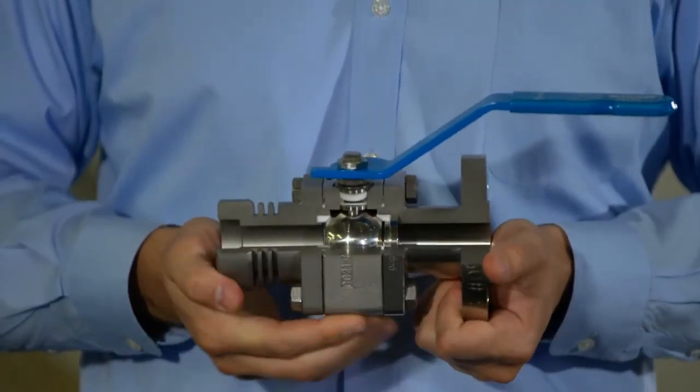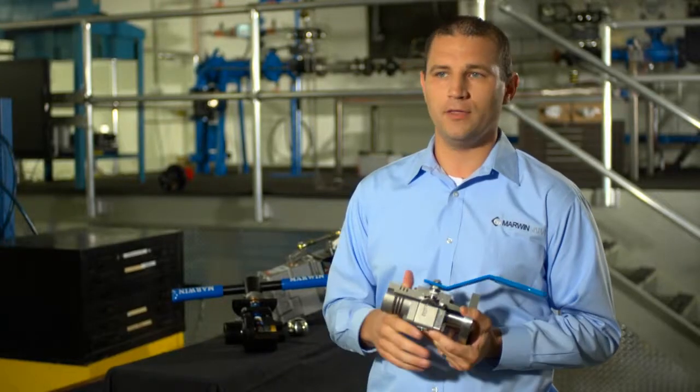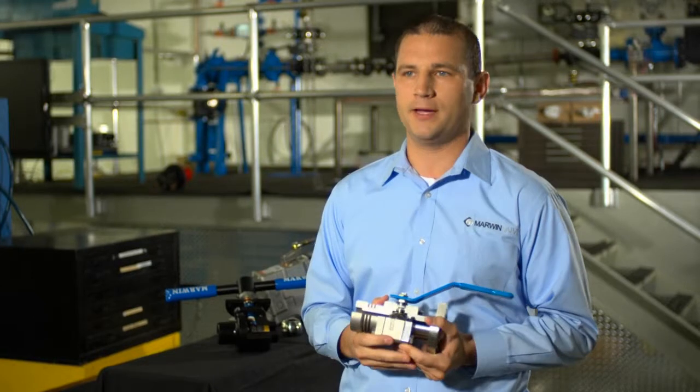Being that we manufacture every component here in Cincinnati, we also have complete control over the lead time. Even the most complex valves will ship in five to six weeks maximum.